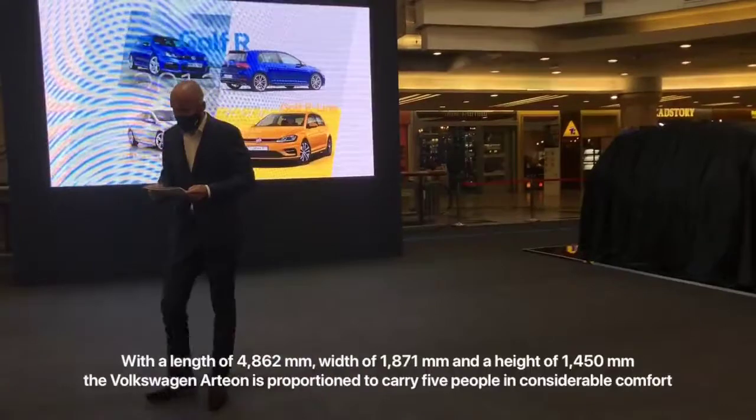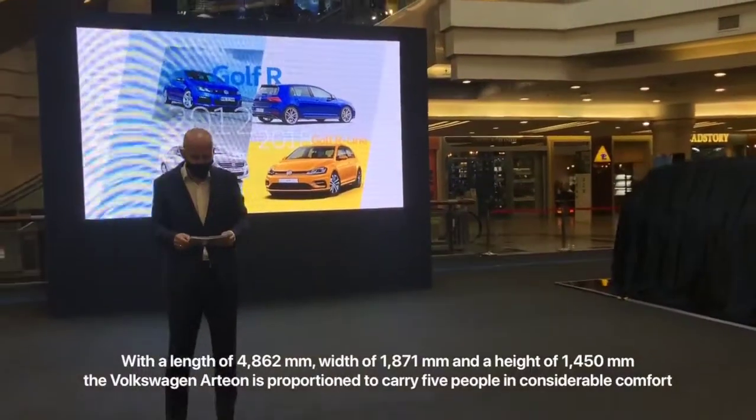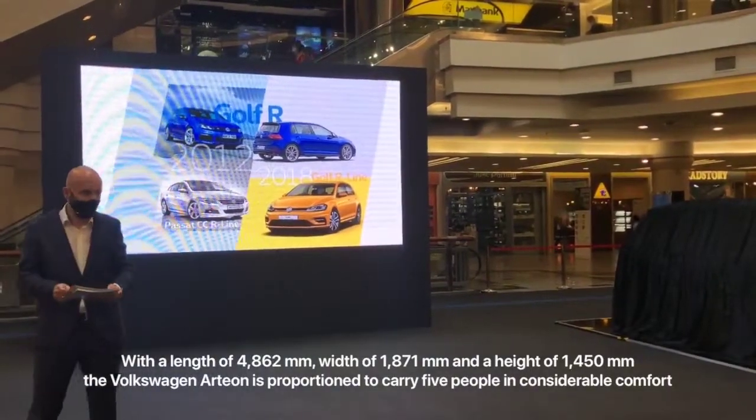In 2011, Volkswagen began offering the R-Line trim on numerous models. The first one was the Volkswagen CC, which was also offered here in Malaysia.